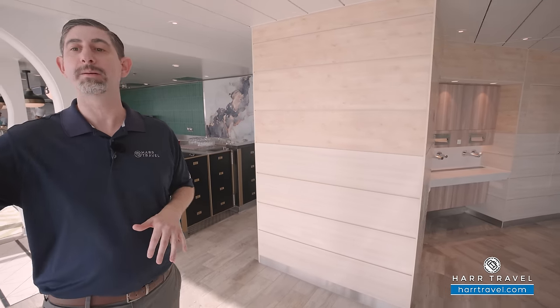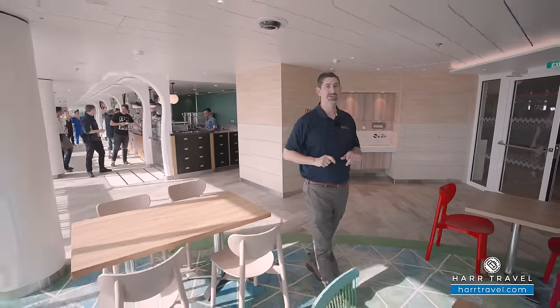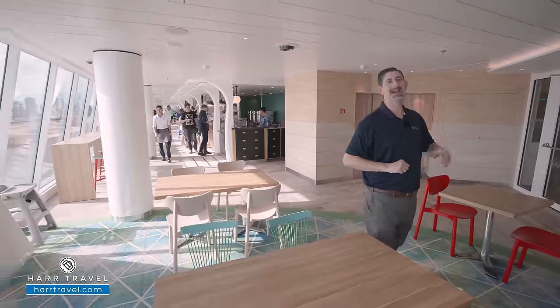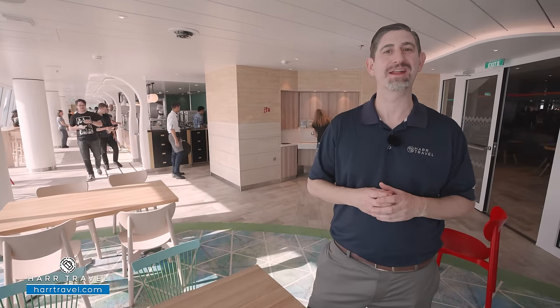You also have seating indoors on both sides, along with another beverage station. And right through that door is the actual Aquadome — I've been waiting to share this with you for a very long time. Let's check that out now.